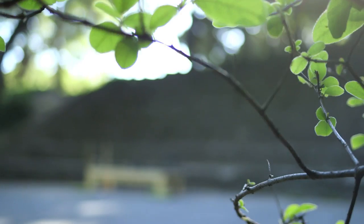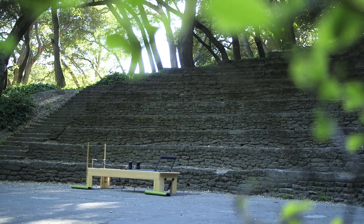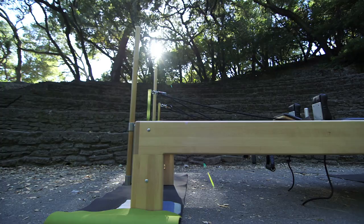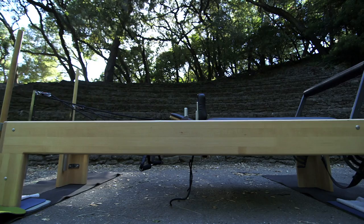Ladies and gentlemen, we're live here at historic John Hinkle Amphitheater in Berkeley, California. This lush and beautiful venue was built in 1937, combining the smells and sounds of nature while honoring the ancient Greek architecture — a setting that would certainly garner the approval of Joseph Pilates. The reformer is center stage, so we're ready for action.